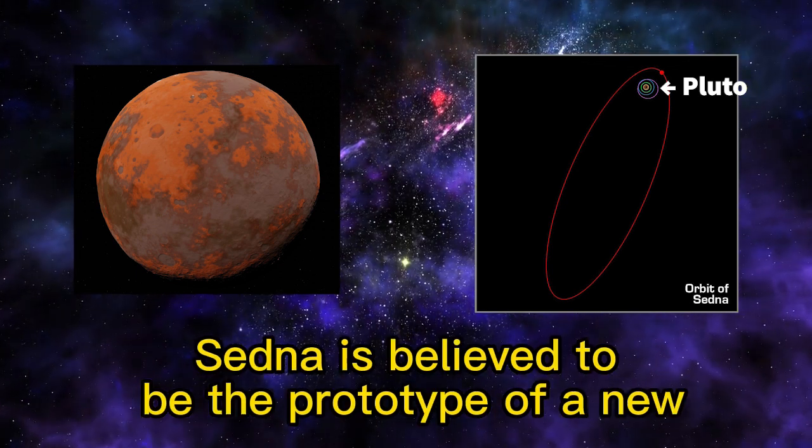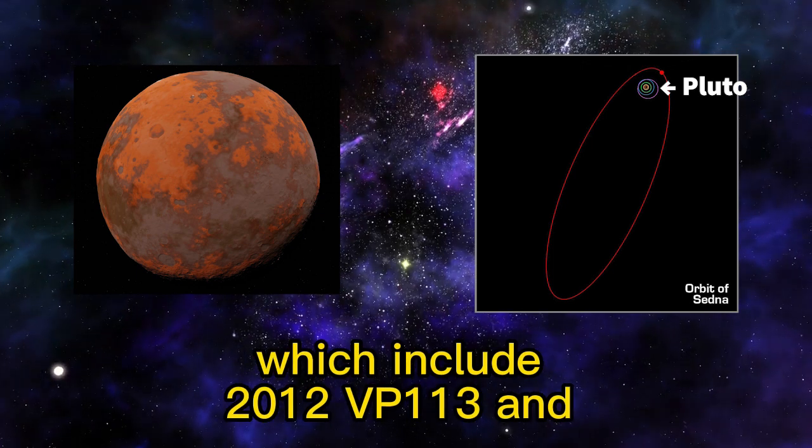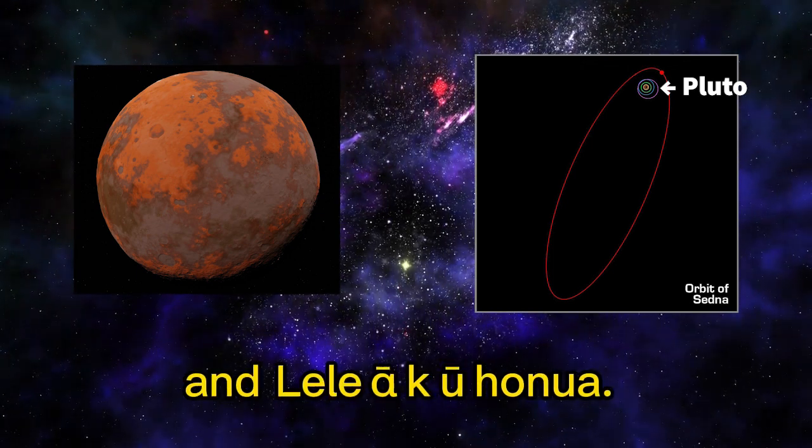Sedna is believed to be the prototype of a new orbital class of object called the Sednoids, which include 2012 VP-113 and Lilia Kuanua.